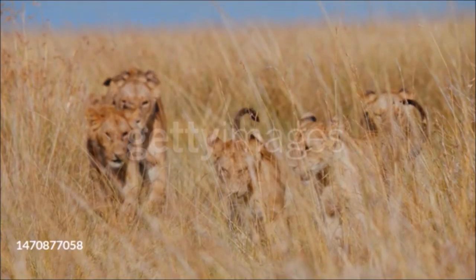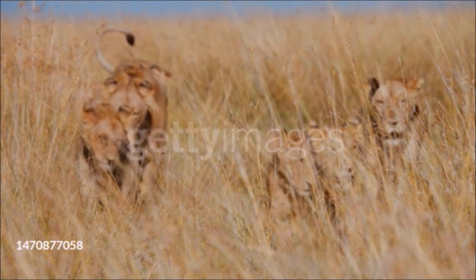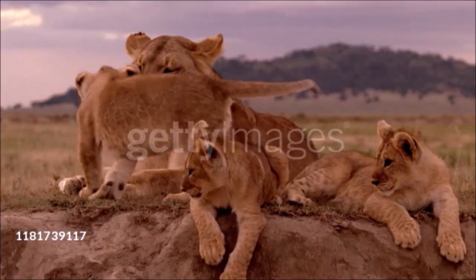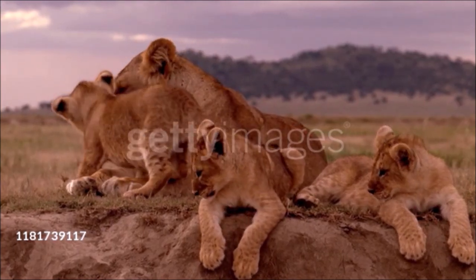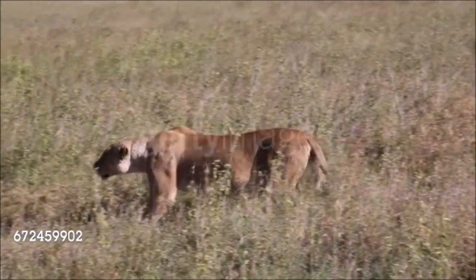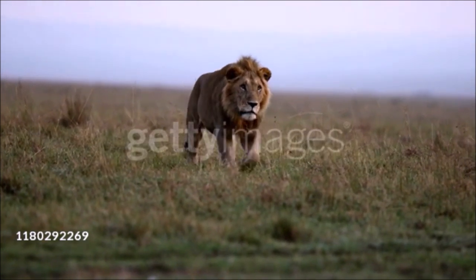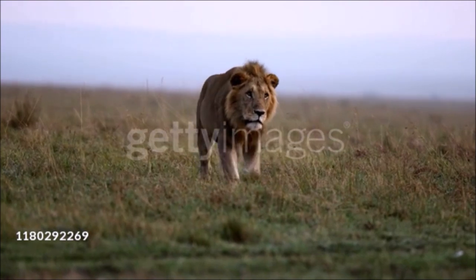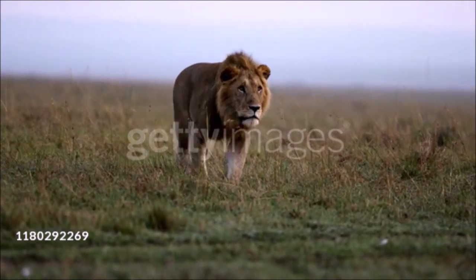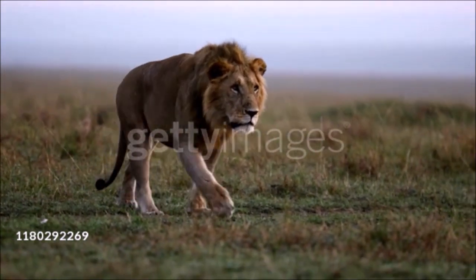Unique among felids, lions form close-knit, long-term social groups. In females, these are called prides and average four to six related adults and their cubs. Females tend to give birth at the same time and suckle each other's young. Prides occupy home ranges and members cooperate to hunt large prey such as zebra, wildebeest, impala, and buffalo. Adult males live alone or in coalitions of usually two to three unrelated members, or four to five relatives. A coalition defends a large area against other male coalitions and holds mating rights over prides within it, but this tenure generally lasts only two to three years.